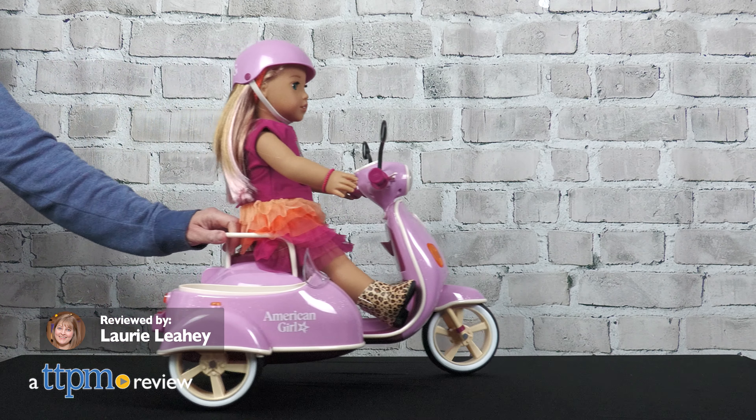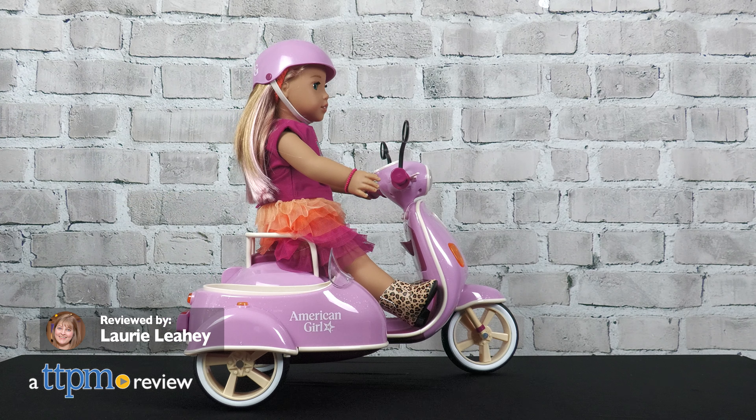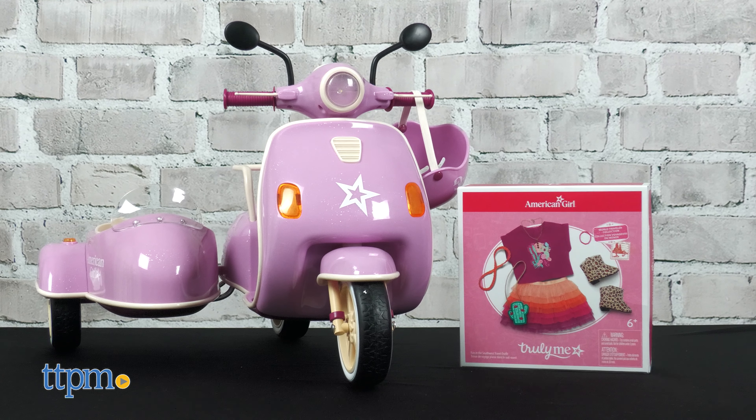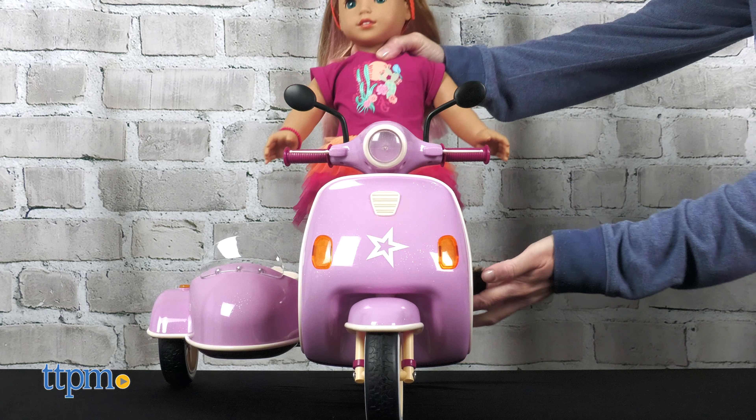No matter where your American Girl doll goes, she can go in style with the Truly Me Fun in the Southwest Travel Outfit and Hit the Road Scooter and Sidecar. Each is sold separately and Mattel sent them to us for free to review.